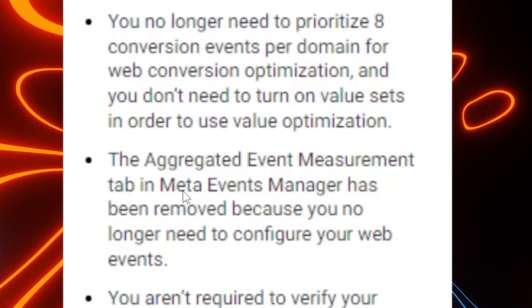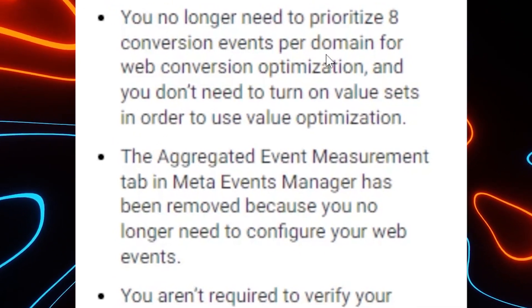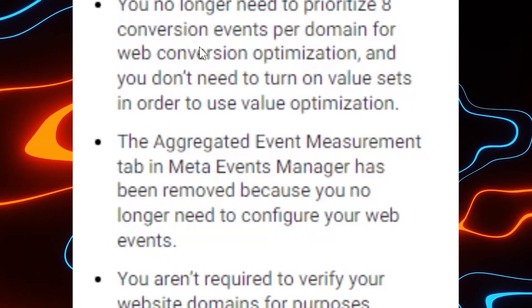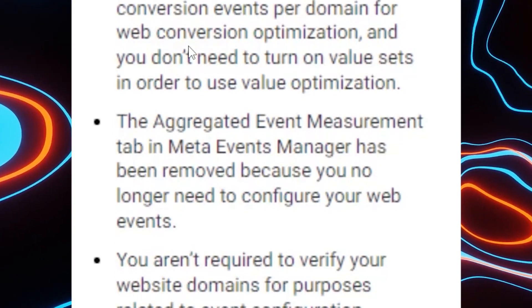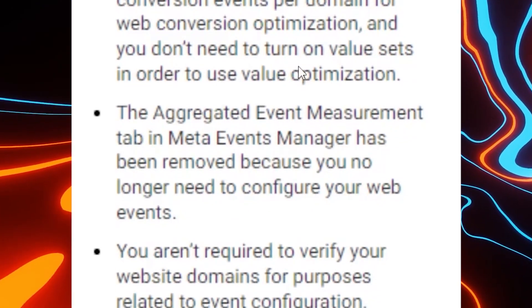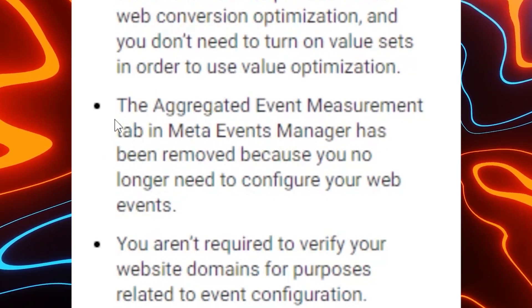Here are a couple of bullet points about aggregated event measurements. You no longer need to prioritize eight conversion events per domain. You can still go into aggregated events and target more than eight events — purchase, leads, or anything your pixel will track. The best thing is that web conversion optimization is going to get better, and you don't need to turn on value sets in order to use value optimization, which makes things a lot simpler.